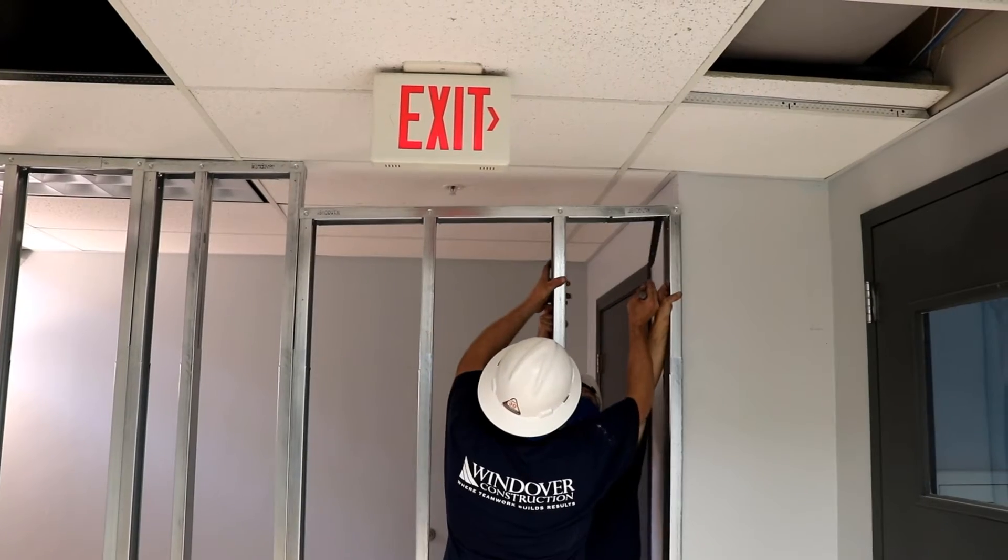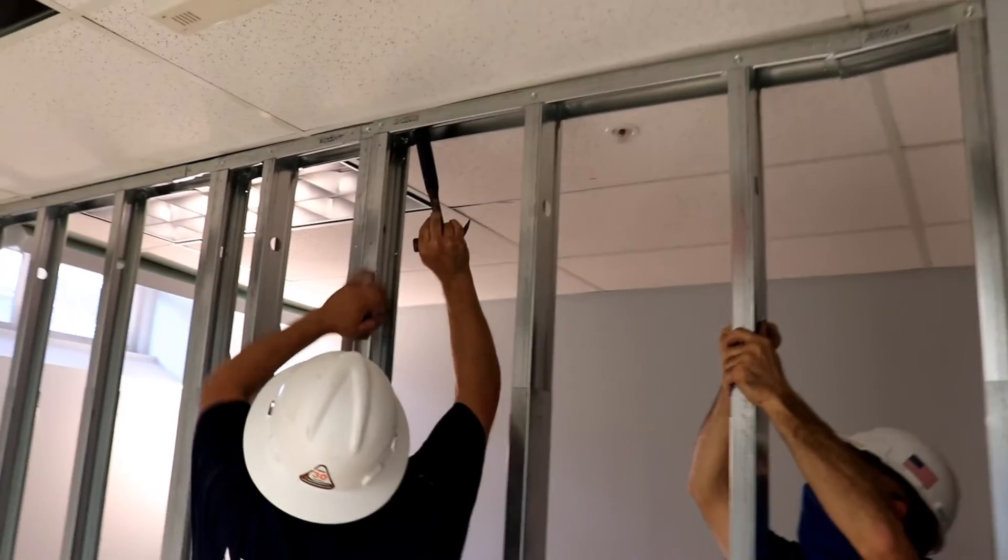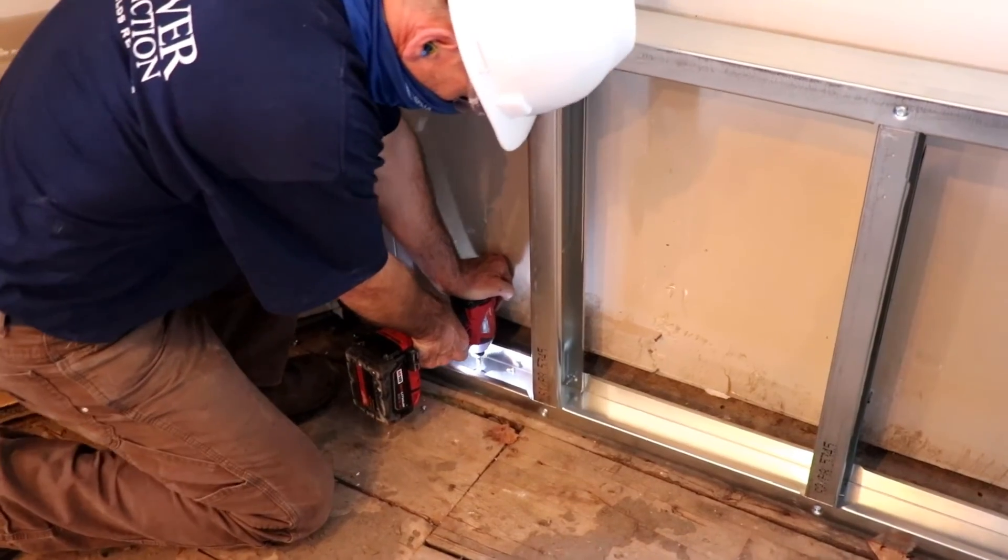From there it goes onto a table and everything self-jigs using all those locators and the dimples that have been produced from the machine.